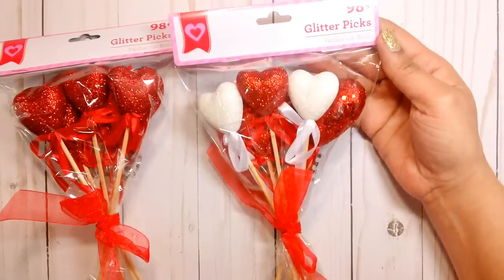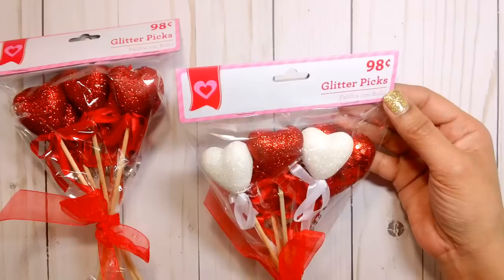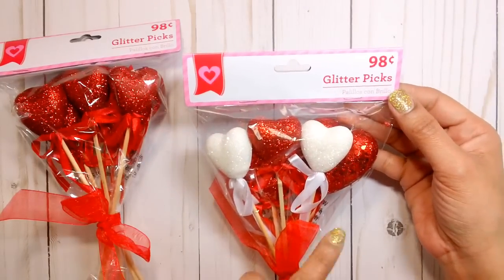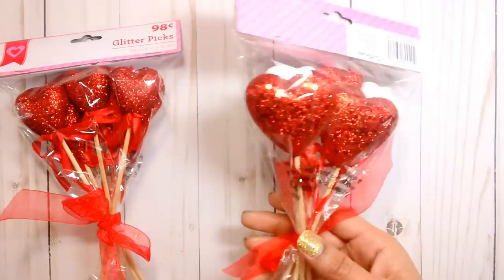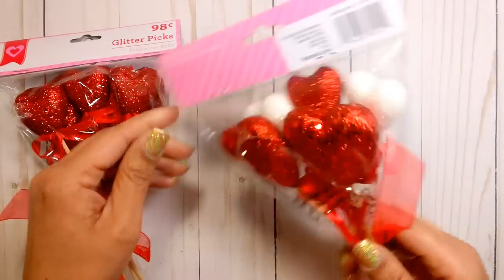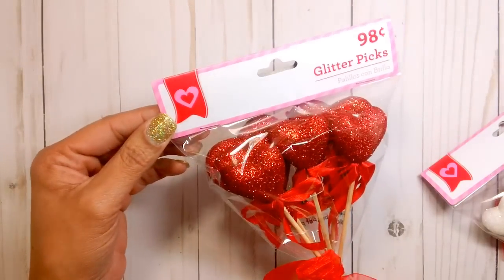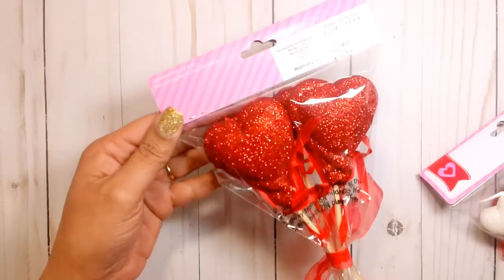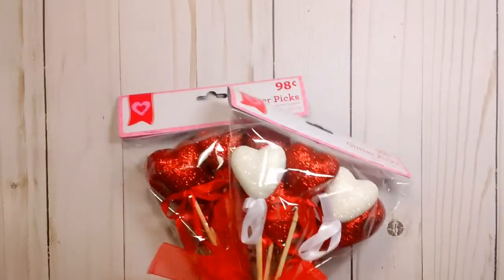Here are some glitter picks and these were 98 cents. I thought these were super cute. On this one you get the white and then you have the larger glittery hearts on the back. And then I just got the all red — again you get the larger hearts as well. I'm going to try to make a loaded bag this weekend, so hopefully that will go as planned.